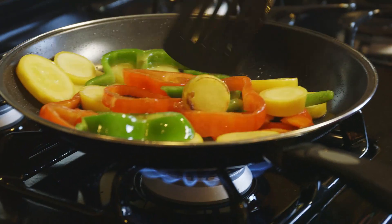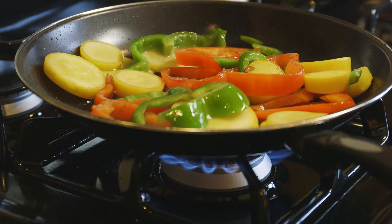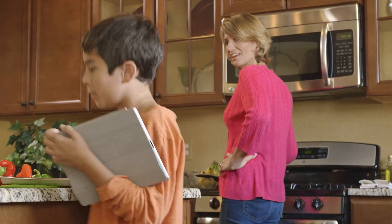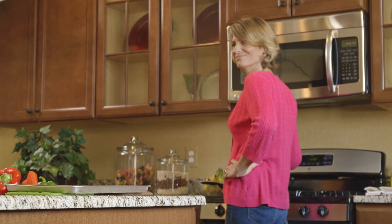So you're saying we use less energy with natural gas? Well, thankfully I'm cooking with gas. Yeah, it's also better for the environment, cheaper, and we have enough here in North America for the next 100 years.